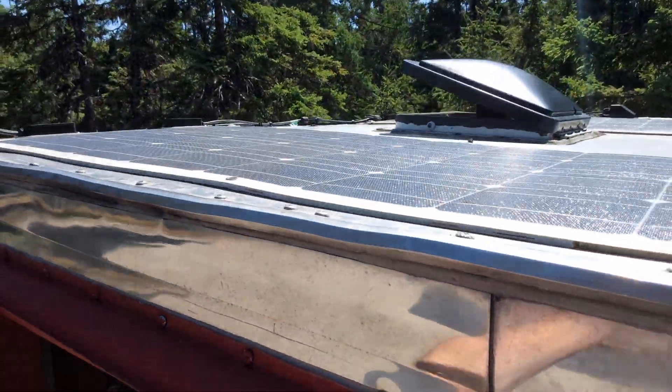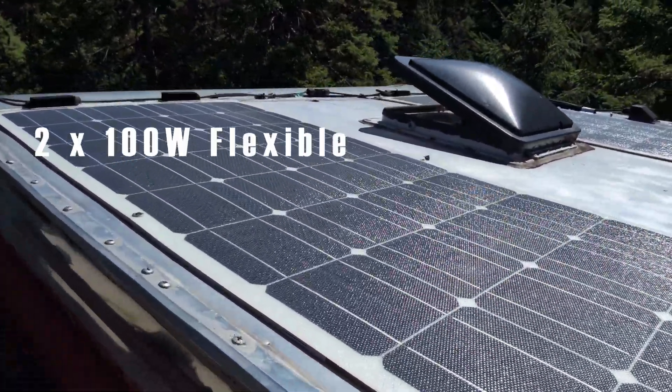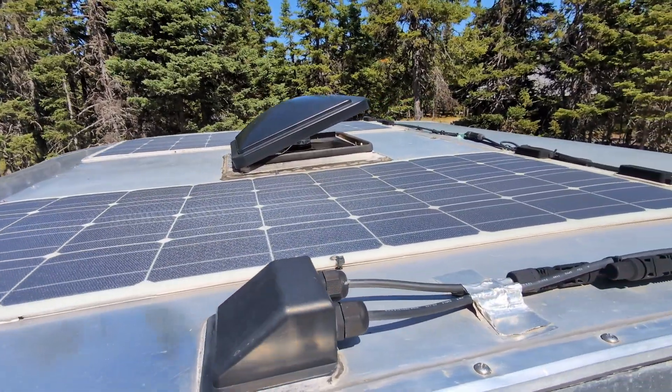Let's start with the solar panels. We have two 100 watt Renogy flexible solar panels on the roof of the camper, which we installed in 2021. They still look great after many years of use in just about every possible weather condition. We rely on the solar array to keep our camper's battery bank charged up most of the time. It's really not about how many panels you have on the roof — it's how they all work together.